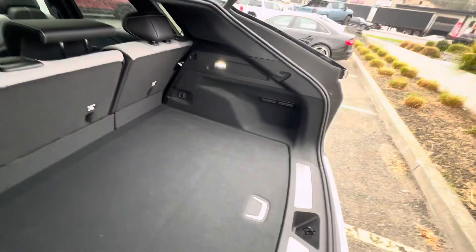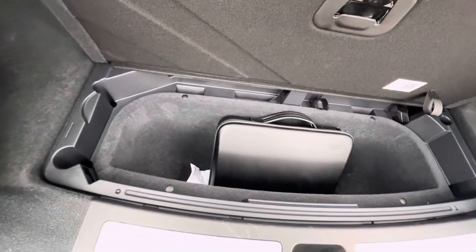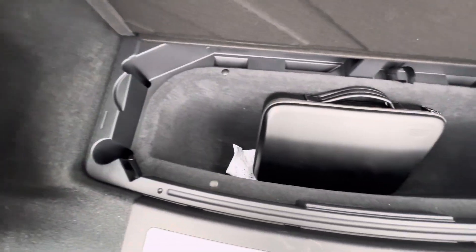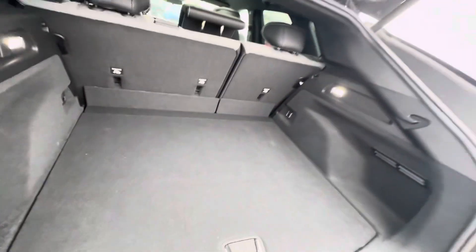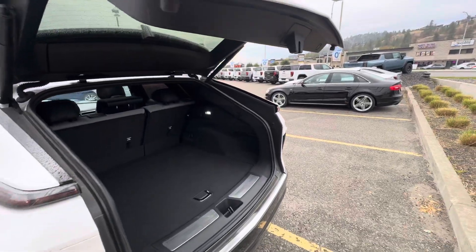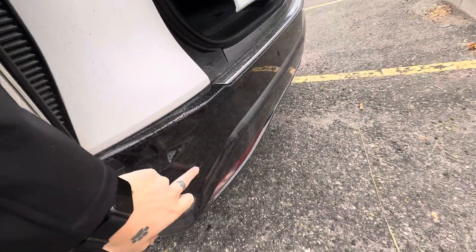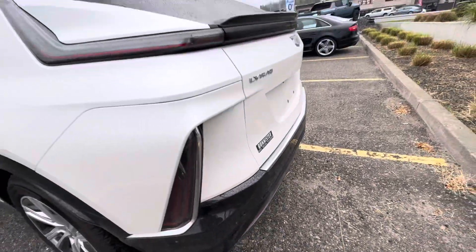The trunk is actually rather large — tons of room back here. A little storage, a charger, and you can put your grocery bags in here as well. Power liftgate. In the back you do have rear parking sensors; when you get too close to something it's going to start beeping for you.